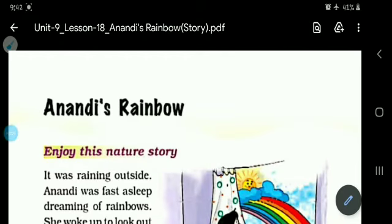Good morning, dear students. In today's class, we will study lesson 18. Here is the story Anandi's Rainbow. So, let's read and enjoy this story.